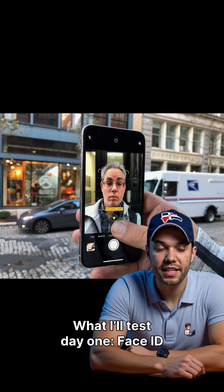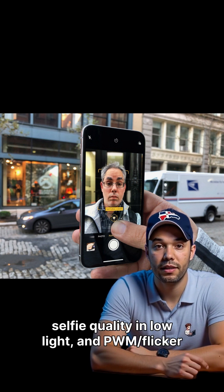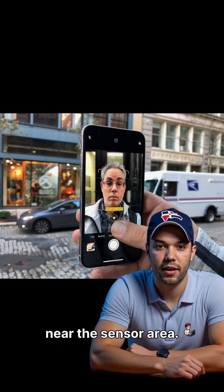What I'll test day one: Face ID reliability at weird angles, outdoor brightness uniformity, selfie quality in low light, and PWM flicker near the sensor area.